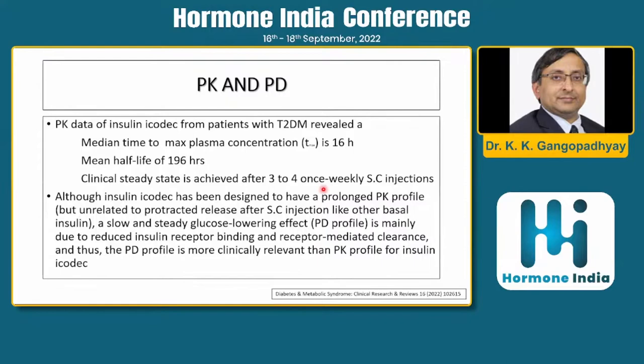Although insulin icodec has been designed for prolonged PK — similar to others that use albumin — the slow and steady PD effect is mainly due to receptor binding and receptor-mediated clearance, which is more important for the enhanced, prolonged duration of action.